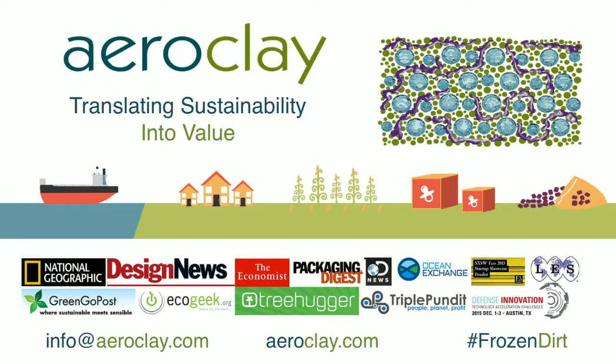AeroClay in our minds does deliver singular impact, exponential returns, and we truly are translating sustainability into value. I'm Gordon from AeroClay, and I thank you very much.